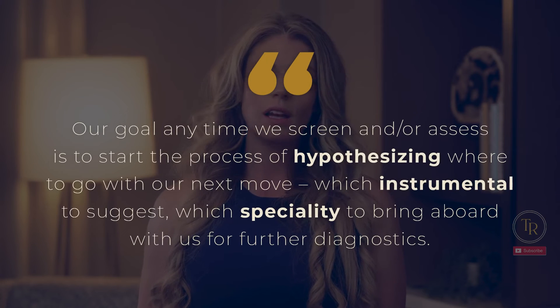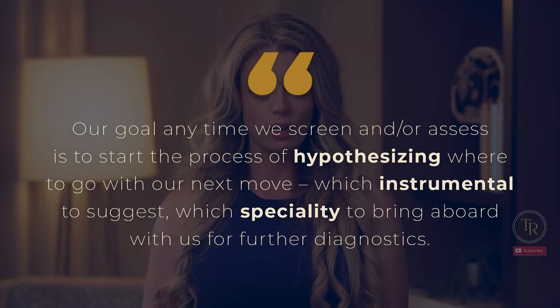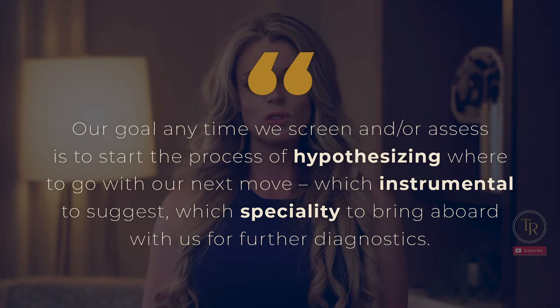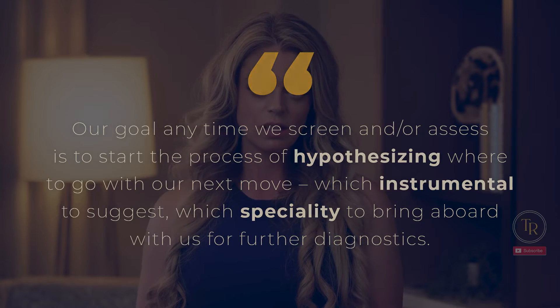Our goal anytime we screen and/or assess is to start the process of hypothesizing where to go with our next move — which instrumentals to suggest, which specialty to bring aboard with us for further diagnostics. We are the dysphagia detectives, but it's equally important for us to know when not to get involved and refer patients to the right place for the right treatment at the right time.